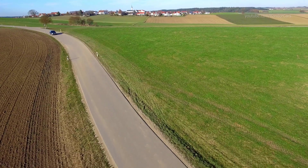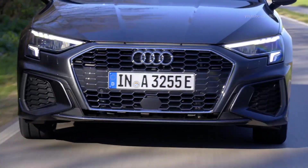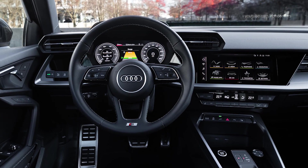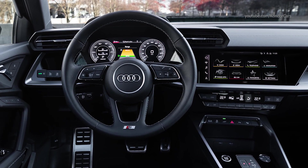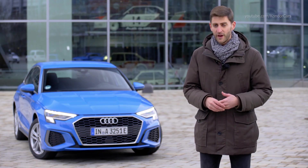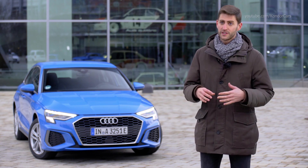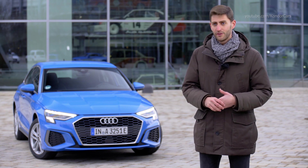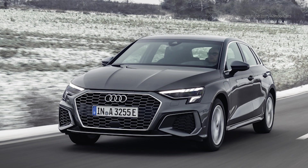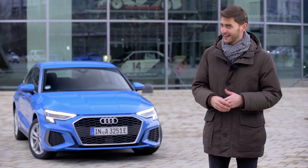The new Audi A3 TFSI-E offers an electric range of up to 67 km WLTP, so our customers can cover their daily distance without any local emissions. The electric engine uses the energy of a 13 kWh battery pack, which can be charged at most known charging stations or is automatically charged during driving by recuperation of up to 40 kW.